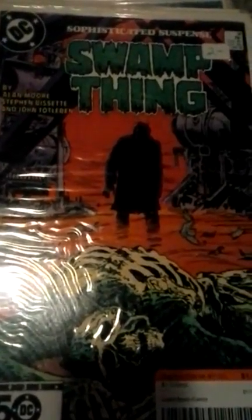Next is Swamp Thing from the Alan Moore series — it's issue 36. Then Swamp Thing Annual six and Swamp Thing Special, the Crisis crossover, issue 46 — another Alan Moore. Also got Batman, and Swamp Thing in the middle.